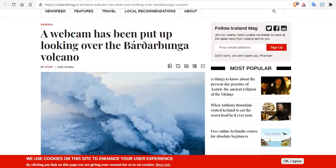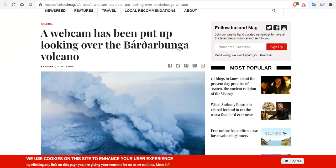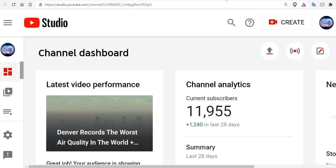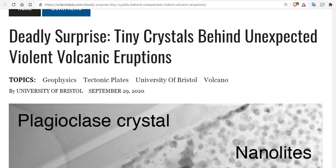I'll leave you links to the webcam, but keep a close eye on the channel because we will be updating you if we can. We're almost at 12,000 subs over at Magnetic Reversal News — 1,240 in the last month — because we got demonetized over at Oppenheimer Ranch and people are coming over here. I want to thank each and every one of you. Now here's the problem: tiny crystals behind unexpected violent volcanic eruptions.